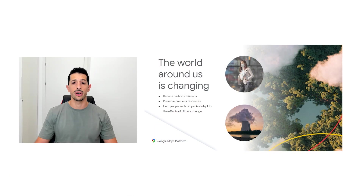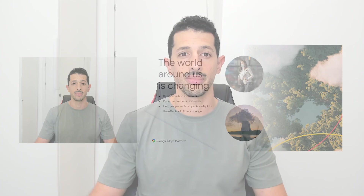By working with our customers and partners to build solutions, empowering individuals to take action, and operating our own business sustainably, we're taking steps to reduce carbon emissions, preserve valuable resources, and help people and organizations adapt to the effects of climate change. With our deep legacy in research and breakthroughs we're making in AI, we can provide new ways of quickly accessing the information necessary to develop solutions.